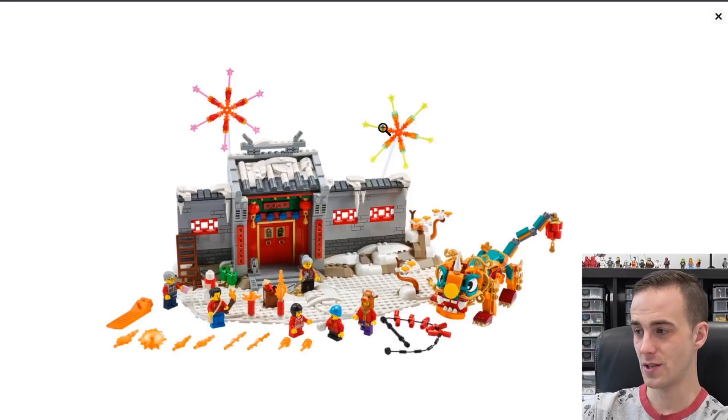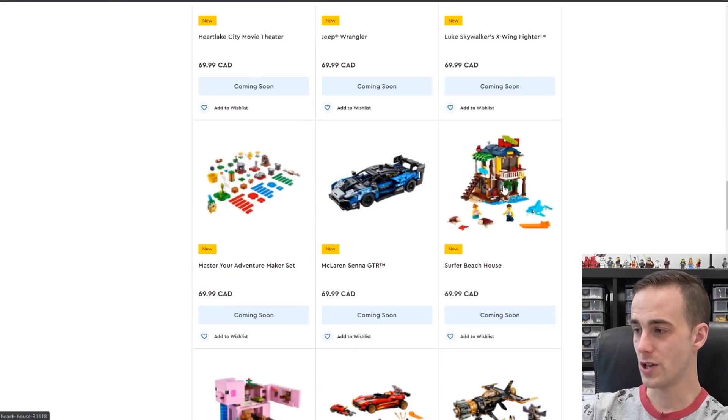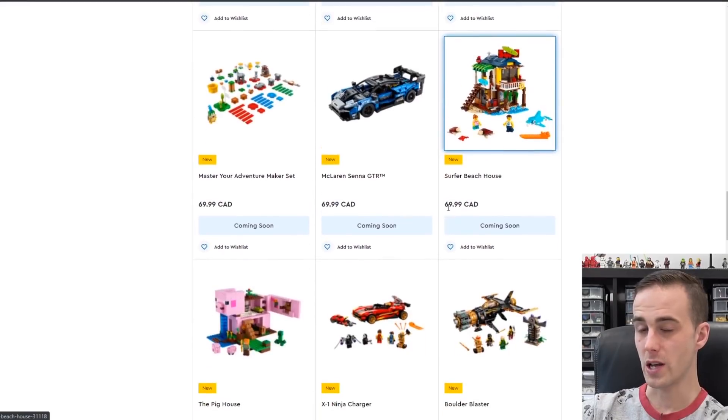Looks like there's a Chinese-style set coming out. That dragon looks pretty interesting, and I also like these big fireworks depicted above the building. There's also a Surfer Beach House — that might look pretty neat on a beach.